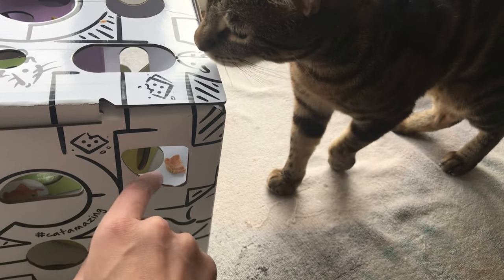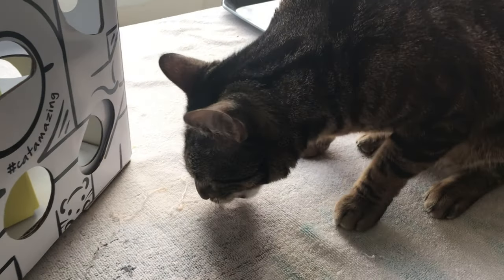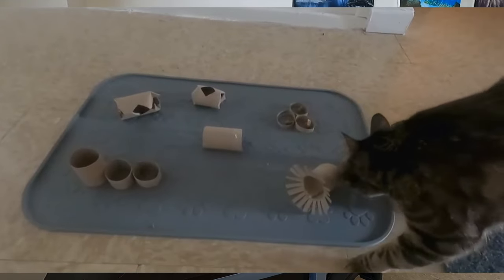Next cat enrichment hack: treat release toys. This is an engaging way to get your cat more active and working for his food — simulating the hunting experience. You can use treat release toys and food puzzle toys. You can also hide treats for hunting: take glass jar lids, put freeze-dried raw treats or your cat's food on them, and scatter them around your apartment — on the cat tree, condos, in beds, inside the Ripple Rug — to get your cat active and mentally stimulated. You can also DIY toilet paper roll food puzzle toys right on your cat's food mat.